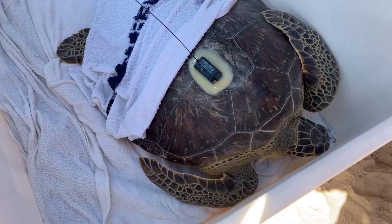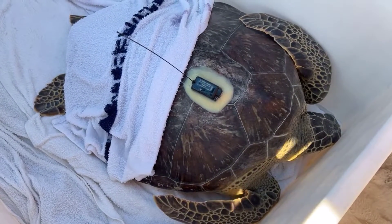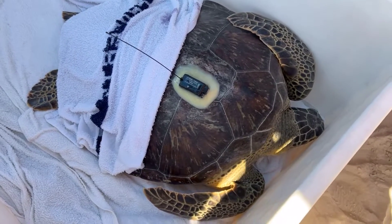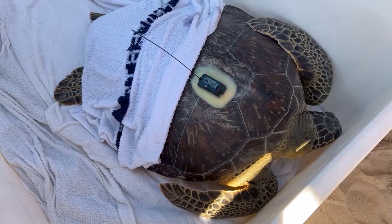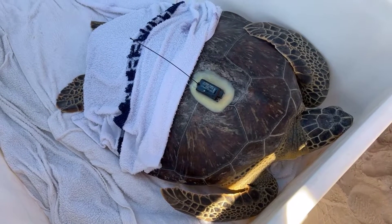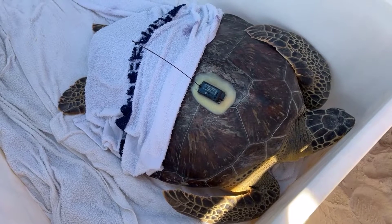Green sea turtles are the second largest of all sea turtles. All the turtles we have today to release are juveniles. The turtle in front of us is probably in the range of 10 to 12 years of age. Green turtles, out of all six species of sea turtle, take the longest to mature — anywhere from 39 to 42 years of age based on the latest research. So these turtles have a long way to go before they are mature.